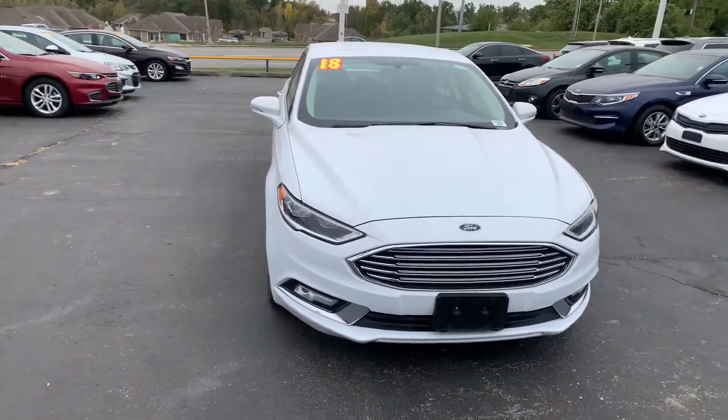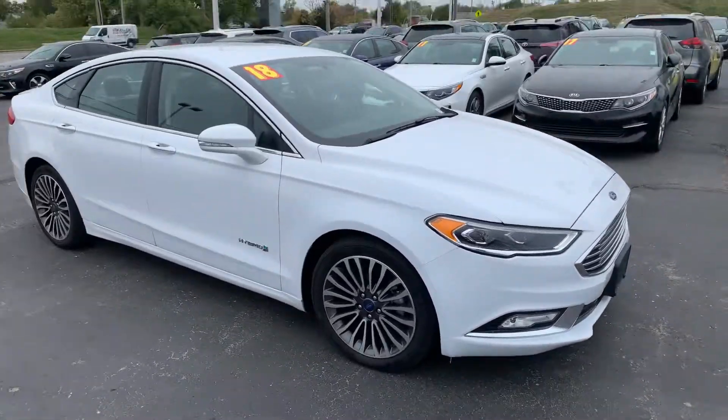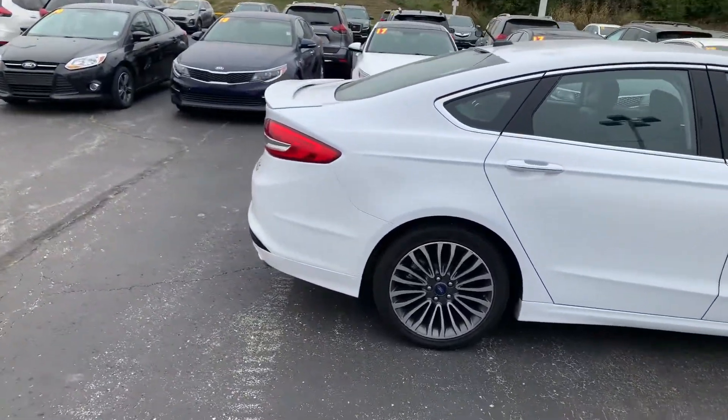Good morning, Ron. This is Devin over here at Premier Pre-Owned. I just wanted to take a minute today to show off our 2018 Ford Fusion. As you can see, this car is in good condition — it's been well taken care of.